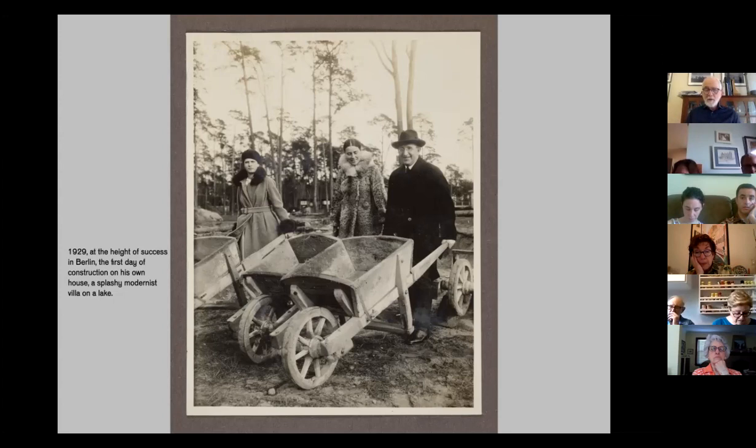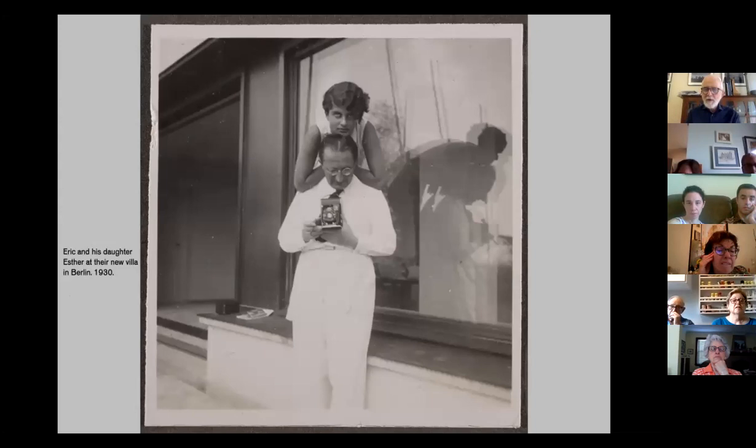The villa was done in about a year. Here is Esther, his daughter, with her dad Eric on the back terrace. You get an idea from this picture that the villa was quite a luxurious structure — a large plate glass window, wood paneling, stonework around the edge of the terrace. It really was a very luxurious villa for the Mendelssohn family.